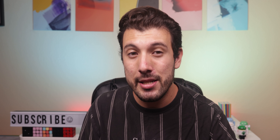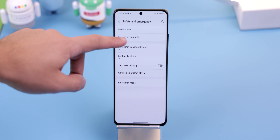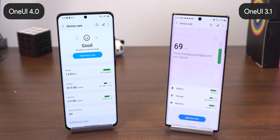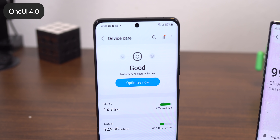The settings surprisingly got a good amount of changes as well. A new menu called Safety and Emergency lets you manage your emergency contacts and safety features. The device care section has gotten a complete redesign, which looks a lot better, and your device's status is shown with an emoji. The main page now lets you know right away if you have any battery or security issues.